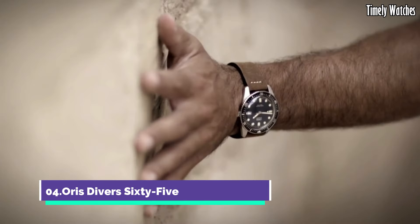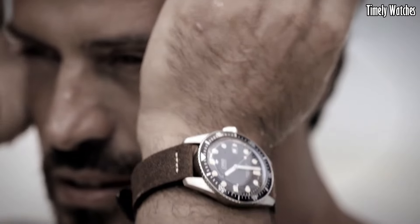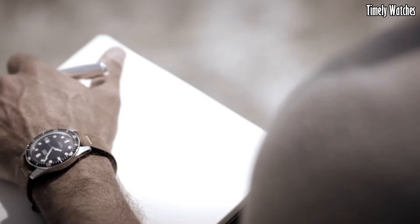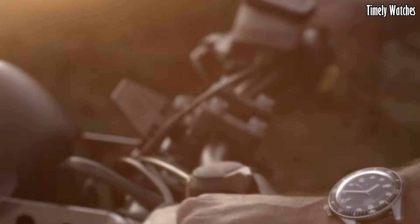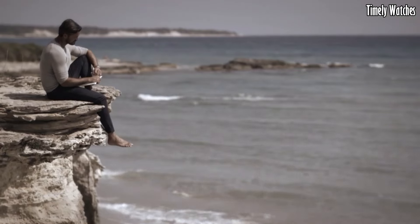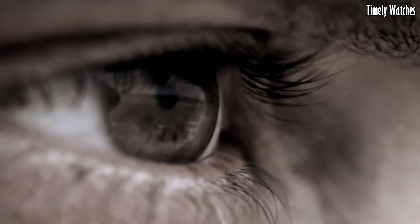Number 4: Oris Divers Sixty-Five. The Oris Divers Sixty-Five is a vintage-inspired diver's watch that effortlessly marries classic aesthetics with modern technology. Its stainless steel case, retro design, and domed sapphire crystal evoke a sense of nostalgia while offering contemporary reliability. The dial's warm lume markers and hands provide exceptional legibility, and the unidirectional bezel aids precise timekeeping during underwater excursions. With a water resistance of up to 100 meters, it's suitable for recreational divers.